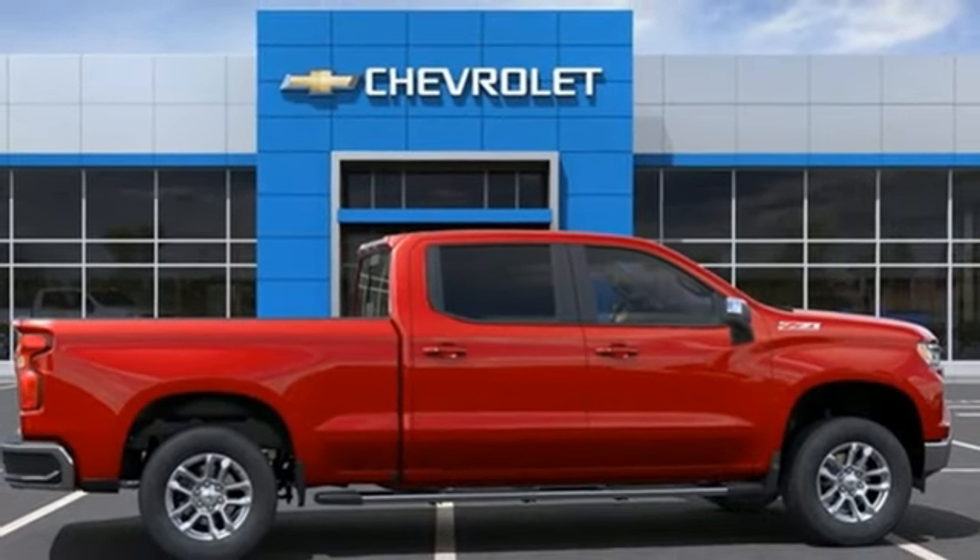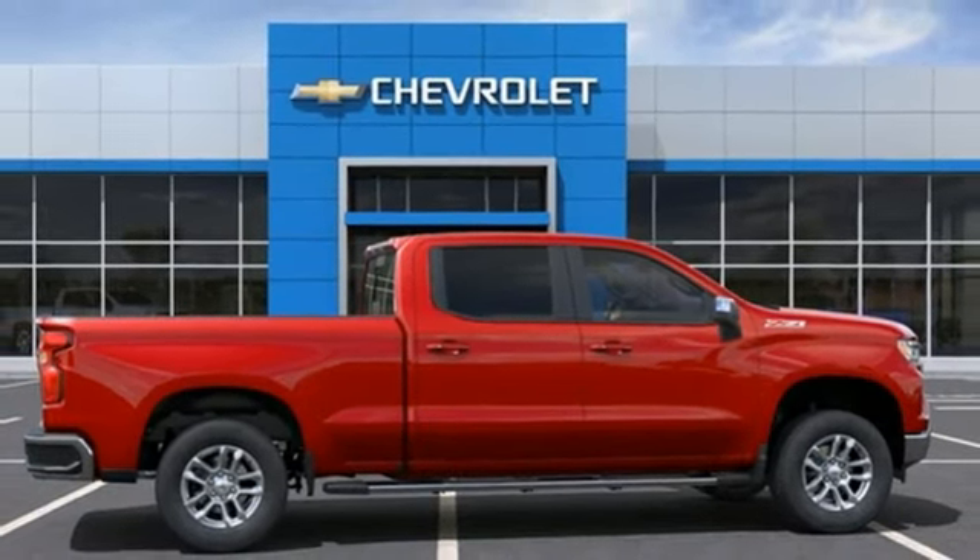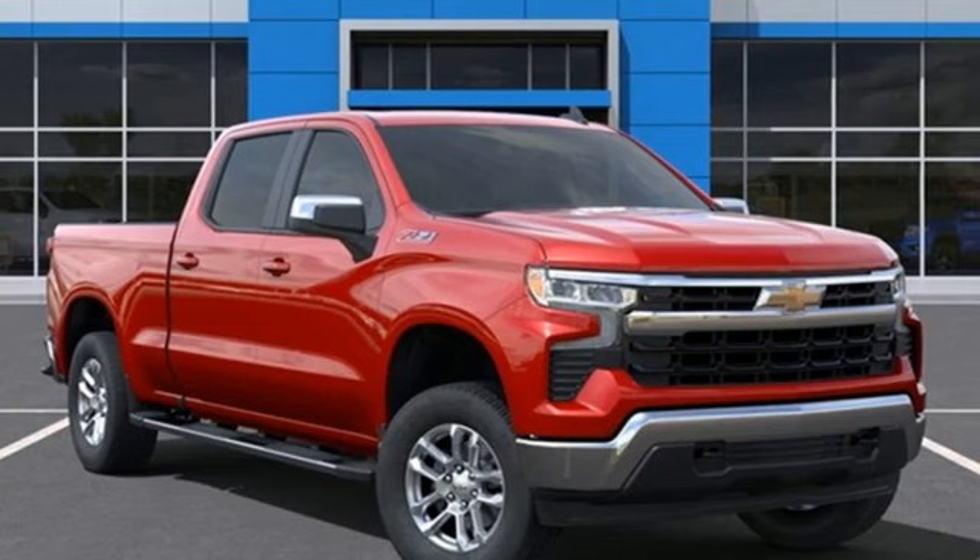AM-FM satellite radio, trailer hitch receiver, four-wheel drive, and LED low and high-beam headlights.